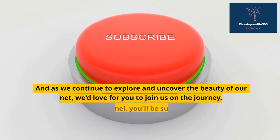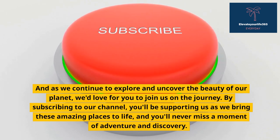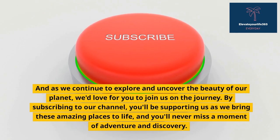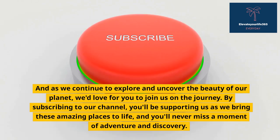And as we continue to explore and uncover the beauty of our planet, we'd love for you to join us on the journey. By subscribing to our channel, you'll be supporting us as we bring these amazing places to life, and you'll never miss a moment of adventure and discovery.